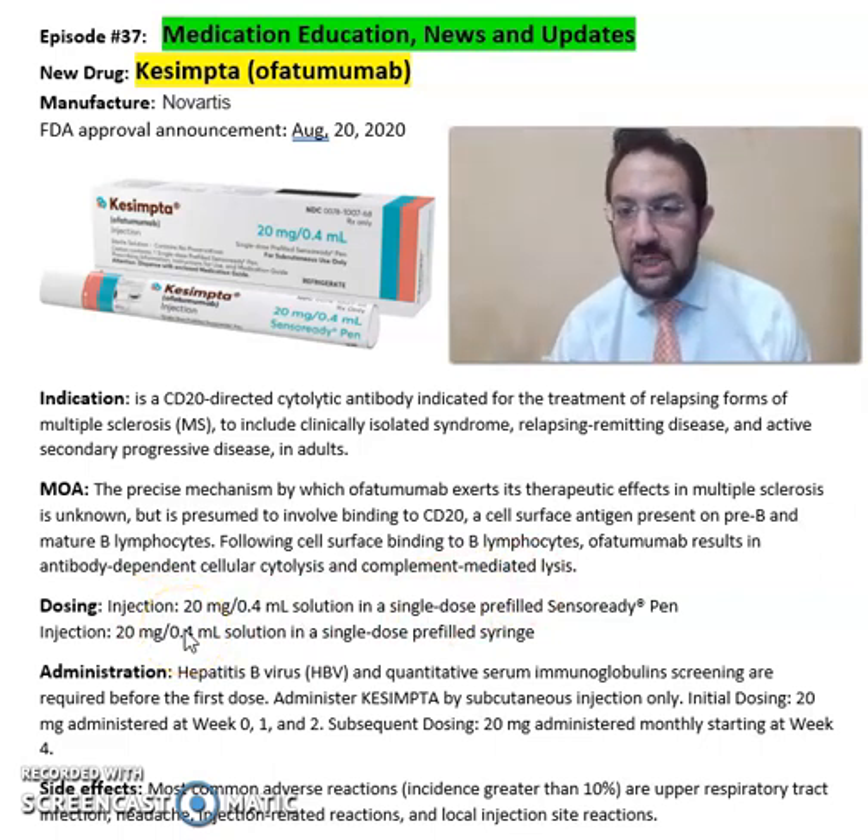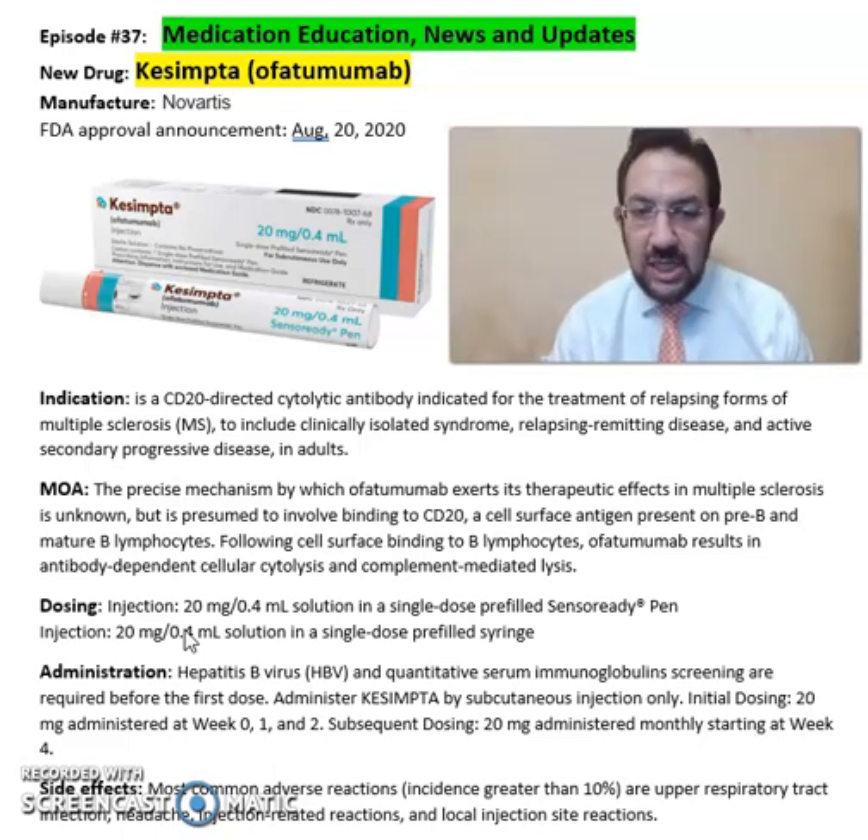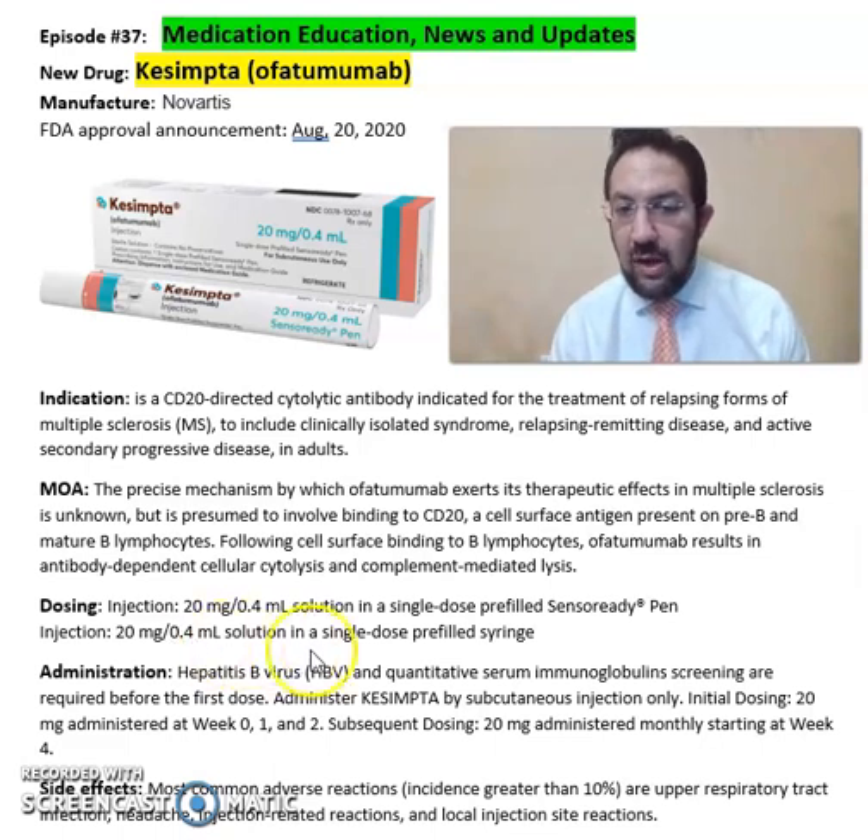It comes in an injection format of 20 milligram per 0.4 mL solution in a single-dose pre-filled autoinjector pen, as well as a 20 milligram per 0.4 mL solution in a pre-filled syringe. Prior to administration, hepatitis B virus screening and quantitative serum immunoglobulin screenings are required before the first dose.